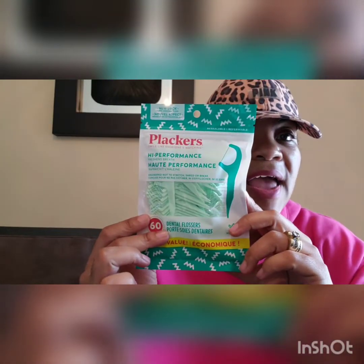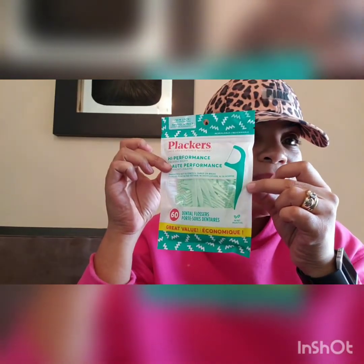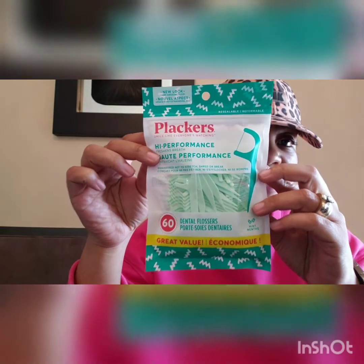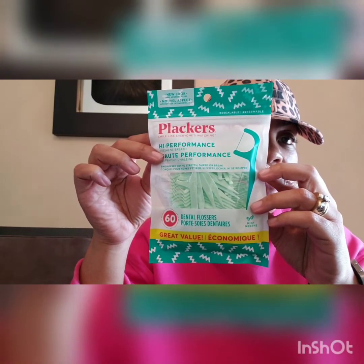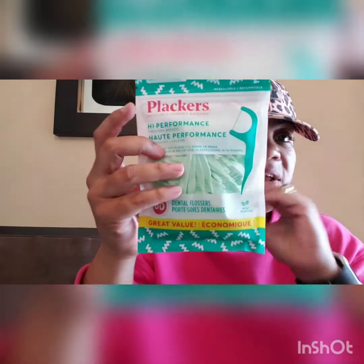The next thing I picked up are these Plackers dental flossers. I usually pick these up when I go. This is the mint flavor. I usually get a pack that's about half this size for a dollar, but this was a great value pack and there's 60 in here. I picked one of these up because I said this will last more of the time, and I don't think I've ever seen the one with the bigger pack. So I did grab one of those.